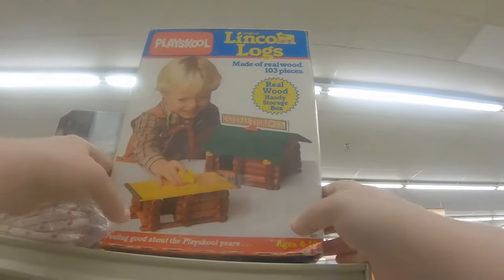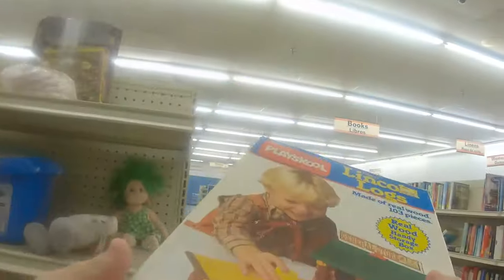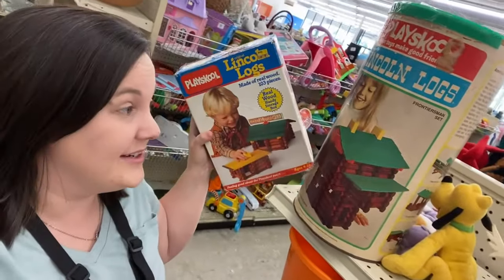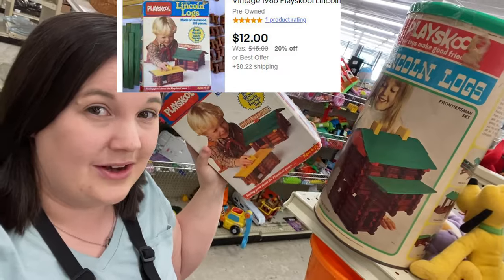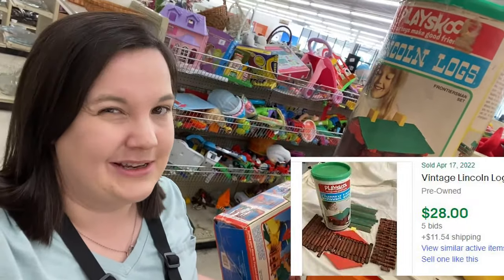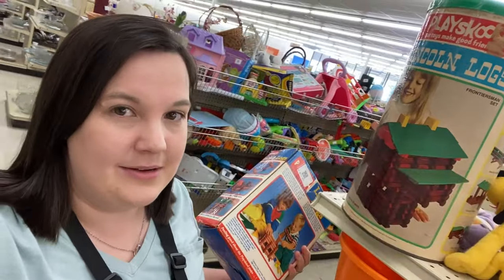Lincoln Logs! There's two big sets of Lincoln Logs here, but they priced this one at $13 and then this one at $18. So there's really not much left on the bone there.